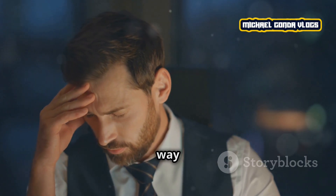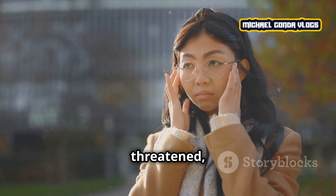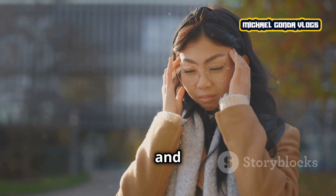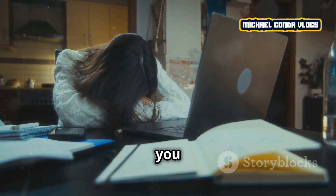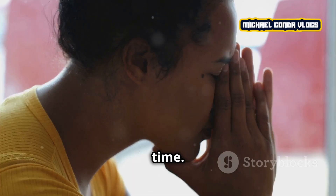First, let's understand what stress is. Stress is your body's way of responding to any kind of demand or threat. When you feel threatened, your body reacts by releasing stress hormones like adrenaline and cortisol. This can make you feel anxious, exhausted, or even burned out if it lasts for a long time.